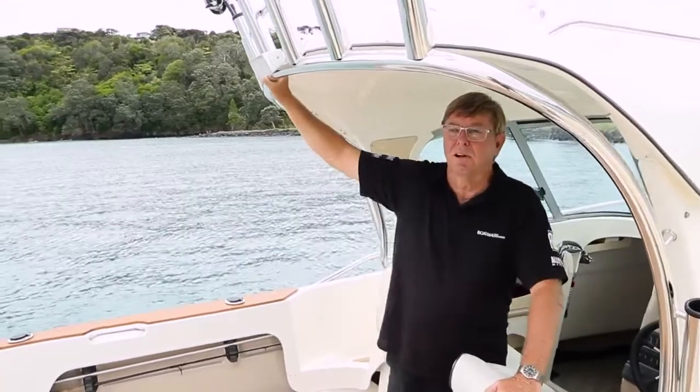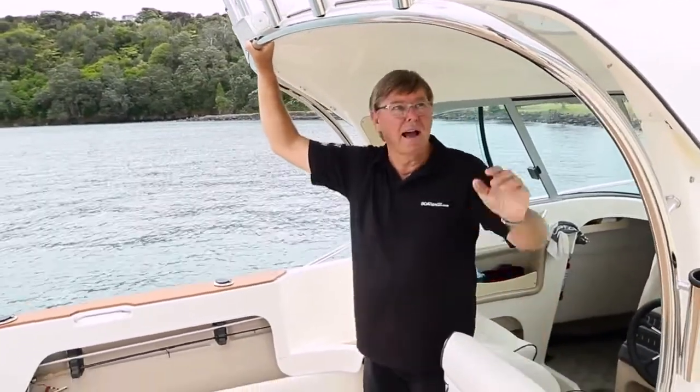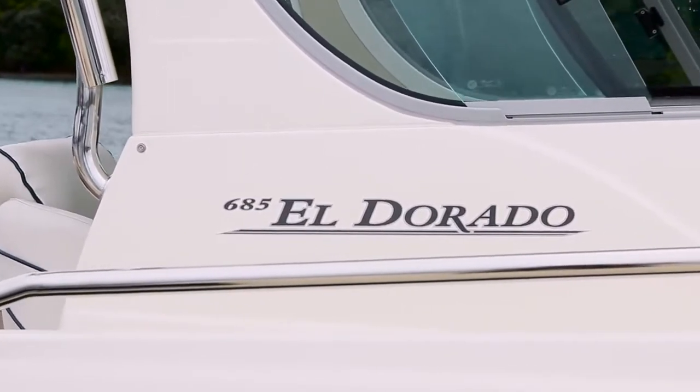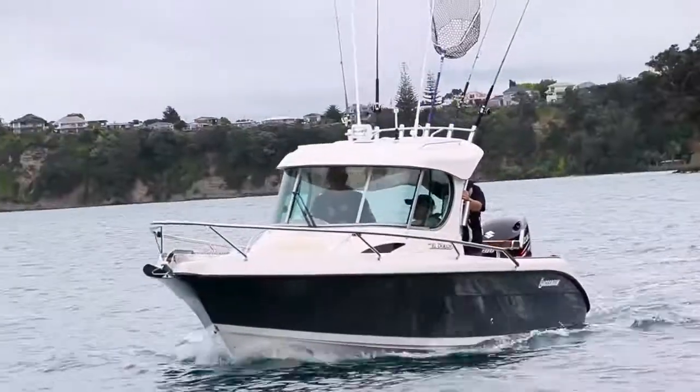Hi, Barry Thompson from boatmags.com. Today we're having a look at the new Buccaneer Eldorado hardtop. The Eldorado was released in 2014 as an open version and this is the first of the hardtop.